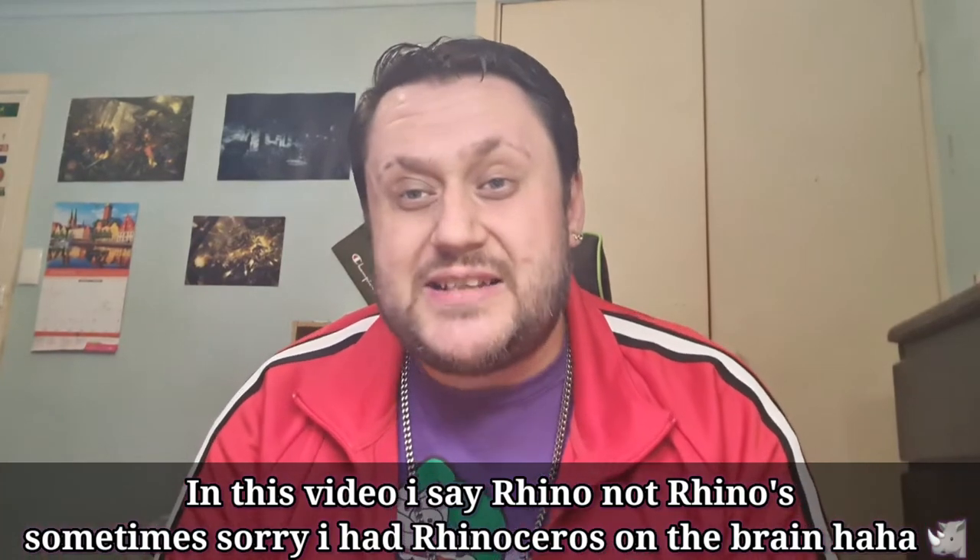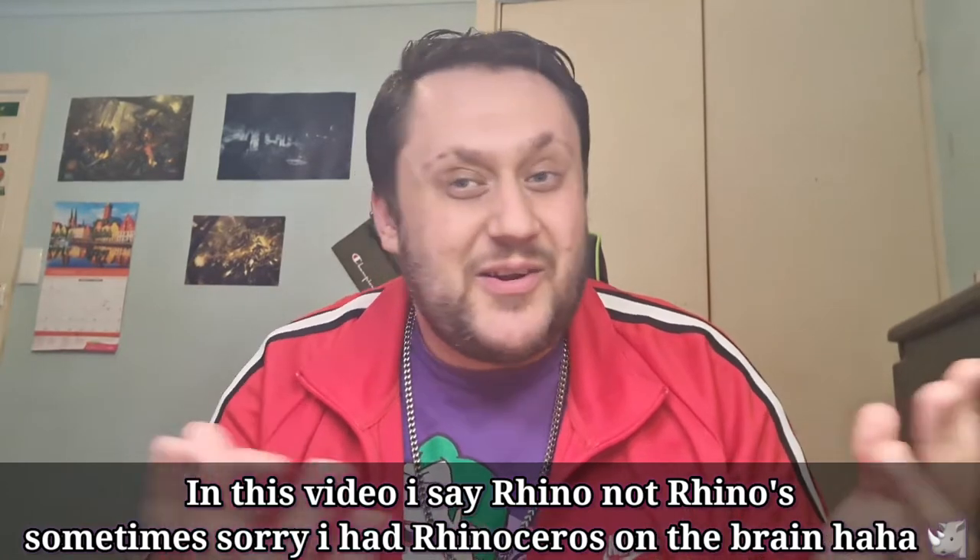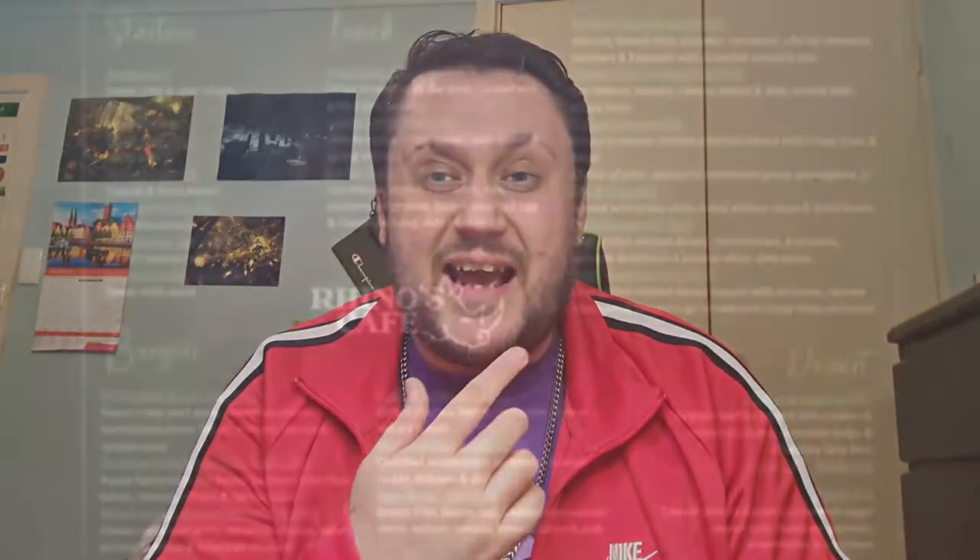This place looks like it has some awesome food. They do breakfast items like a big breakfast with bacon and eggs, which I did want to try, but it's a little bit hard with my setup to show food on plates. They also do lunches, salads, burgers, and hot dogs — all sorts of stuff. It all looks really nice, but I grabbed the Rhino Burger because it has Rhino in the name — you've got to give that a try. They do other burgers like a chicken burger and an American style cheeseburger, but I thought I'd grab the Rhino Burger.